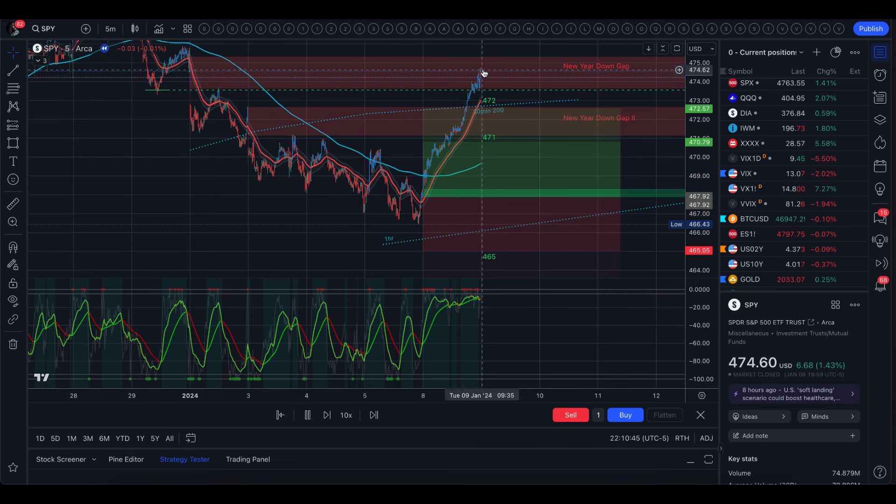We got into that gap right there and filled it about two-thirds of the way — really, really huge move today. We saw stairs down basically the first week, and then elevator back up this week. So a huge shift in sentiment, and we did flip the five-minute time frame back to bullish. The 30-minute is still bearish, but the five-minute did flip in a big way.